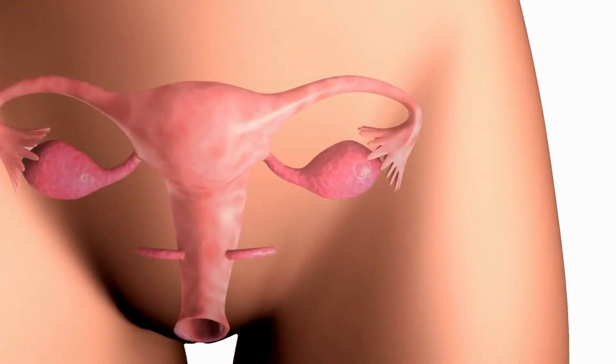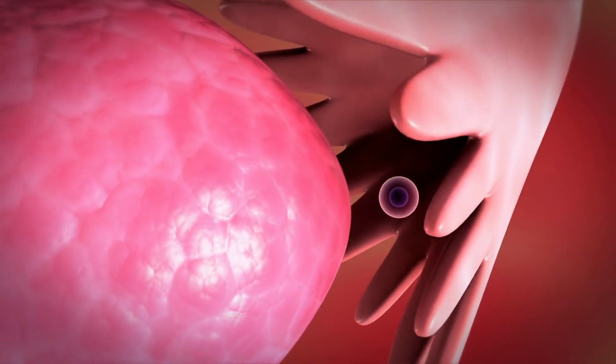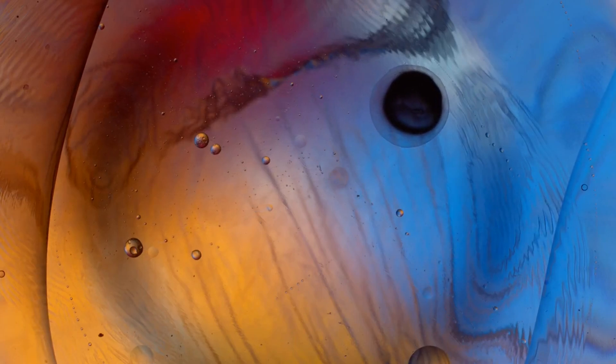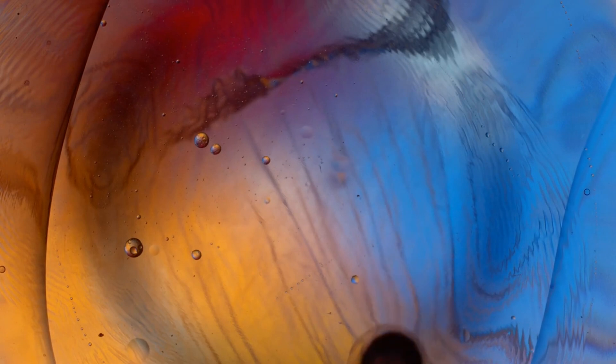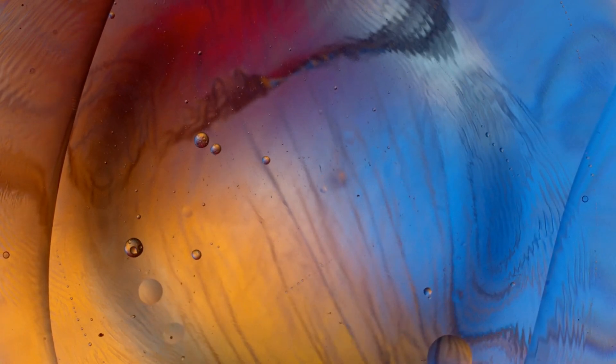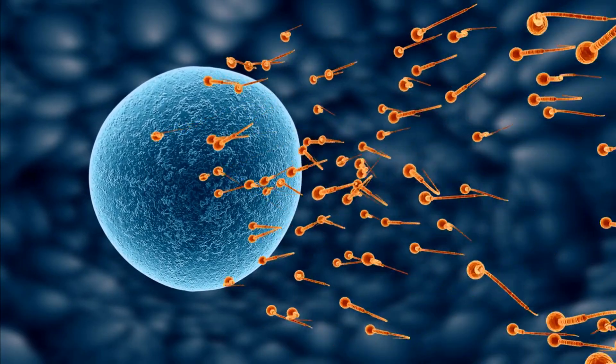The egg is picked up by the finger-like projections into the fallopian tube. The cilia — the hair-like structures in the fallopian tube — propel the egg toward the largest part of the fallopian tube, referred to as the ampulla. The egg awaits here for the arrival of the sperm for possible fertilization.